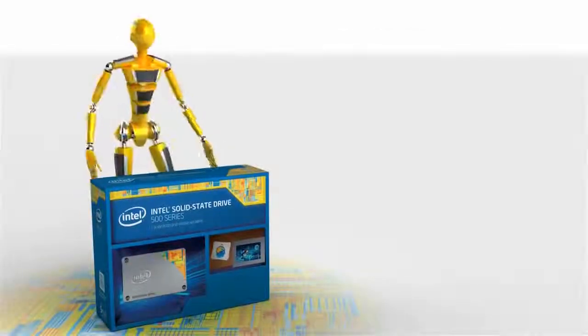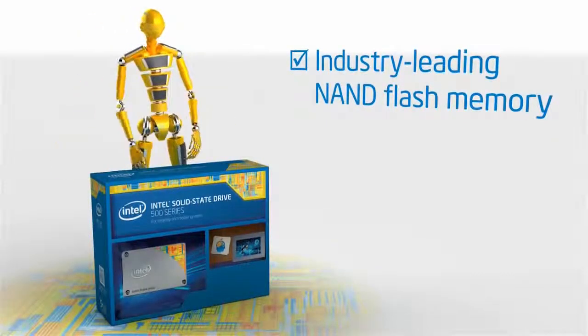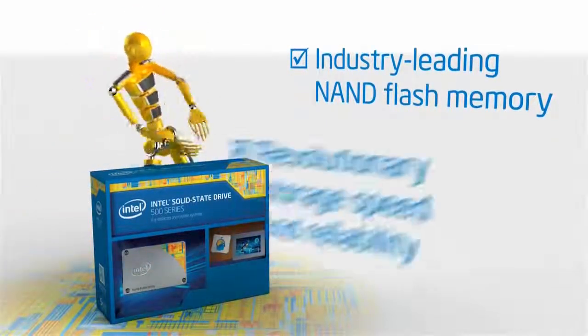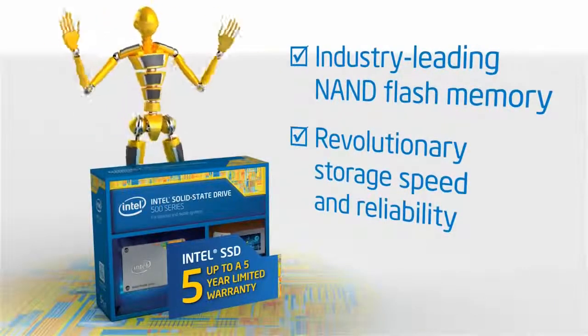Intel manufactures industry-leading NAND flash memory and runs exhaustive product testing and quality assurance to deliver revolutionary storage speed and reliability, backed by up to a five-year product warranty.